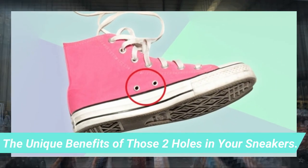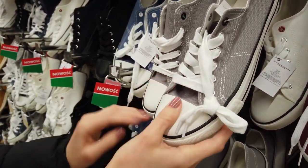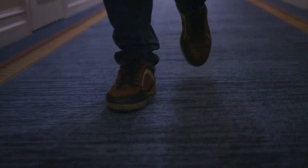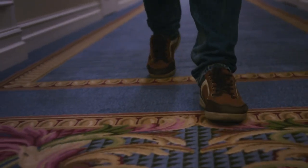The unique benefits of those two holes in your sneakers. Those two holes on Converse sneakers are not just for design — they have surprising uses. Usually, sneakers become smelly because of sweat and bacteria, but those holes can help with ventilation. The other reason is so that the shoelaces can be hooked in and provide stability while walking or running.